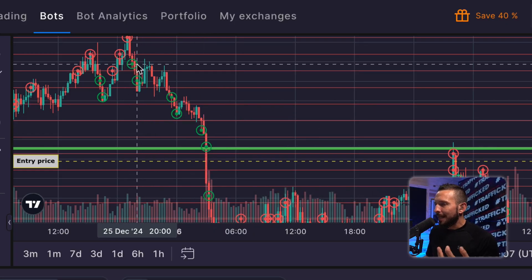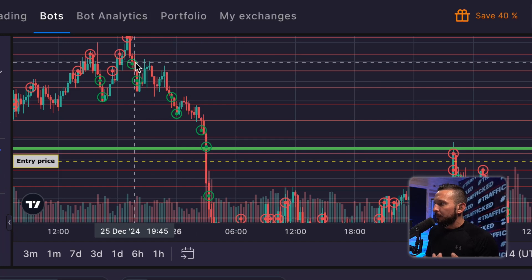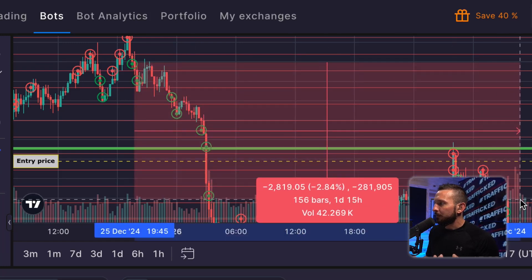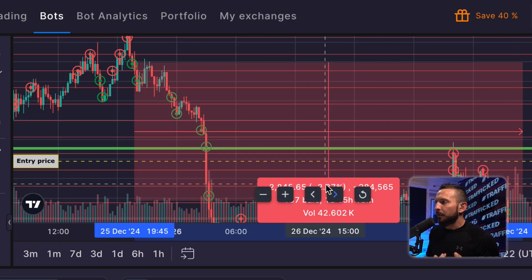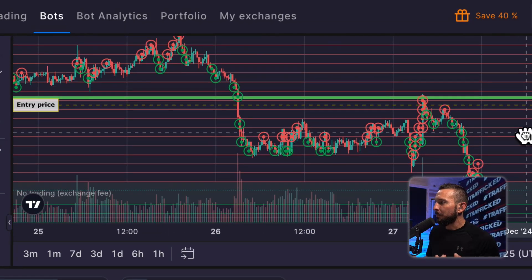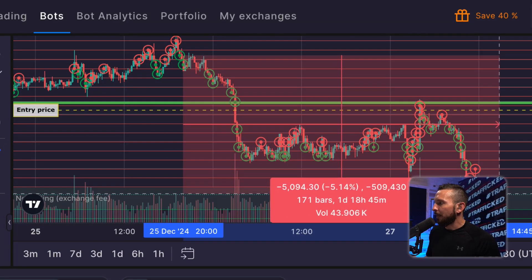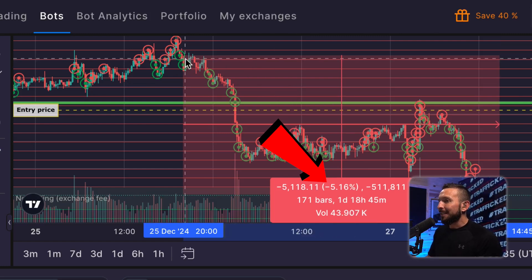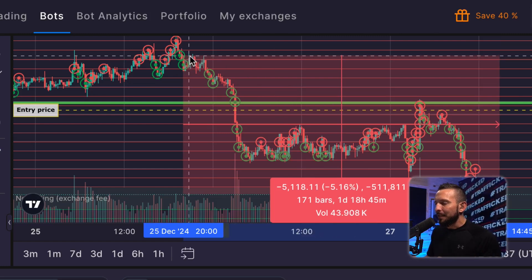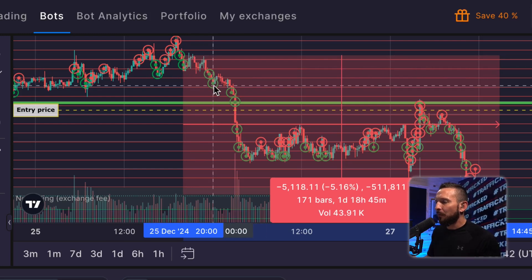You bought Bitcoin at $99,000 and put a thousand dollars into it. Now let's say price is all the way down to $96,000 — that thousand dollars is down almost 3%. And if we go to the actual price of Bitcoin from the top all the way down to the green line, it's down 5%. So that thousand dollars is technically $50 less than when you bought it.